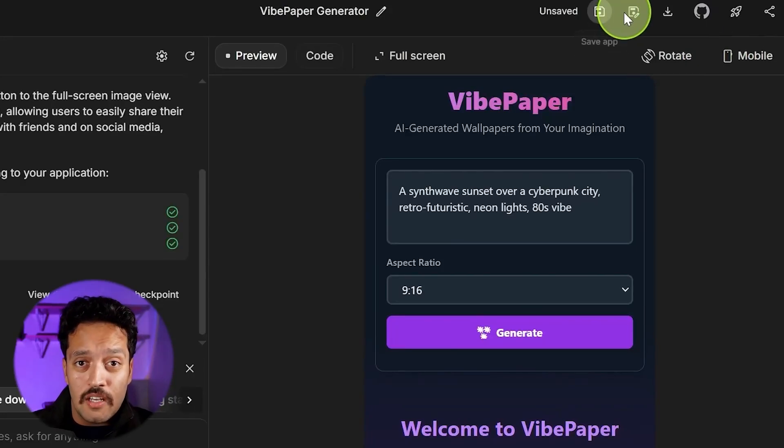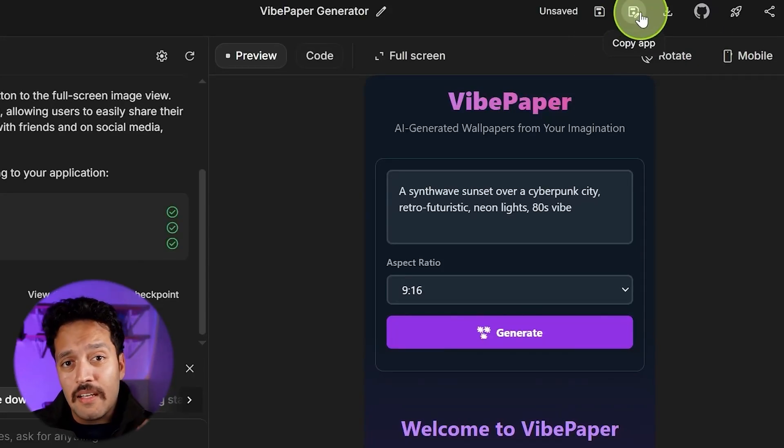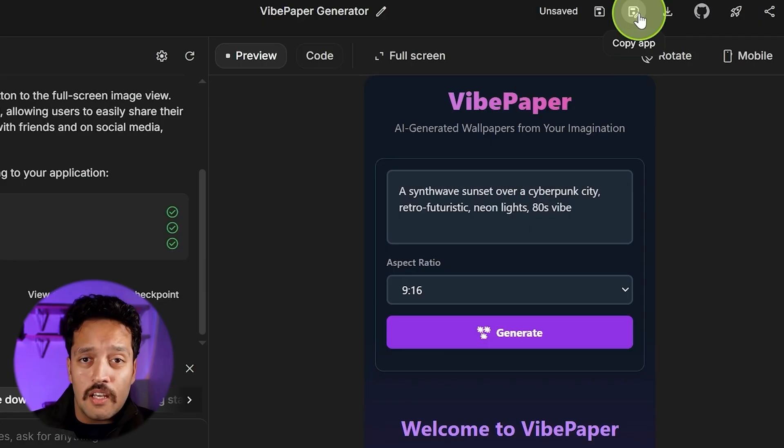Most AI video generators work like this: you give them a prompt, they generate something, and you either accept what you get or start over.